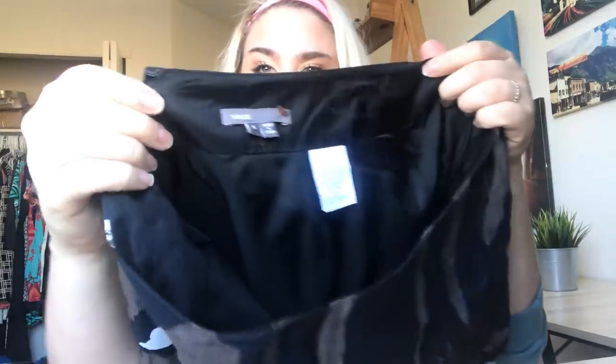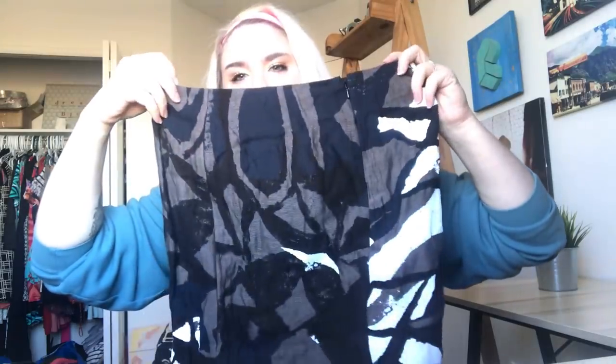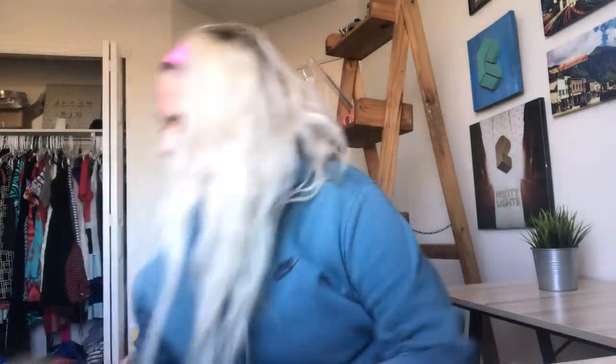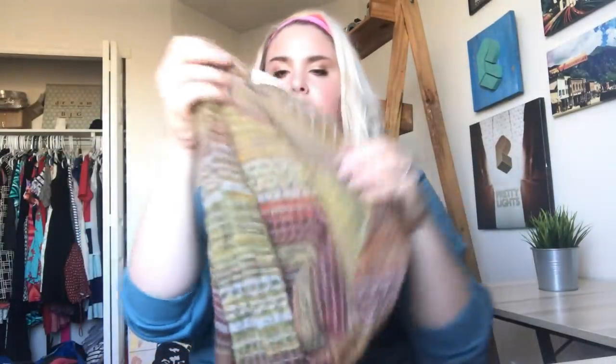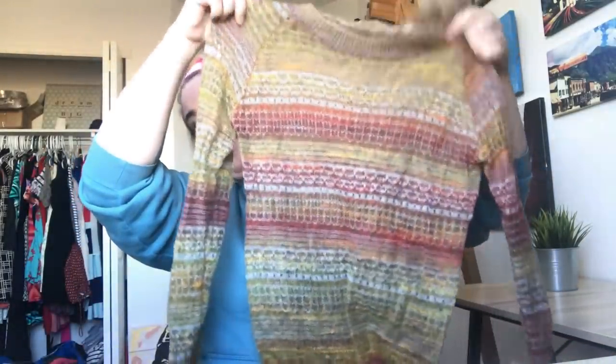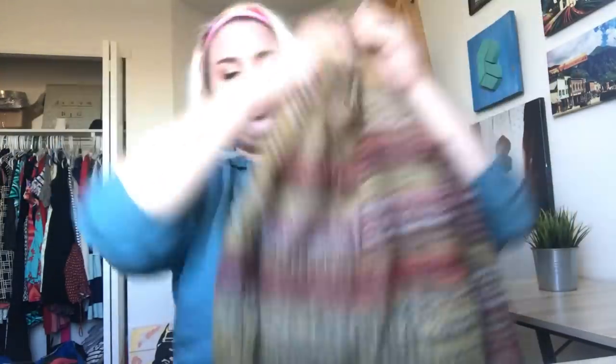I found a Vince little skirt — it's pretty fun, but Vince doesn't really sell for me like it used to unfortunately. It's a Charlie and Robin, which is sold at Anthropologie — just a mohair sweater. This thing is so light, it probably cost me like 25 cents. It's a really nice mohair pattern sweater.